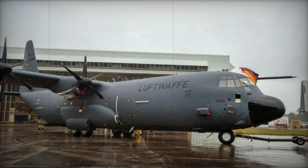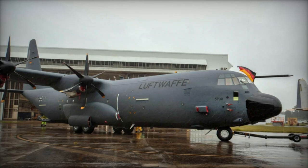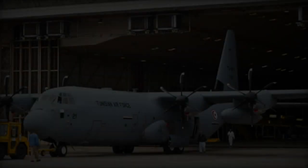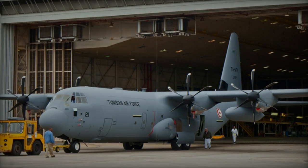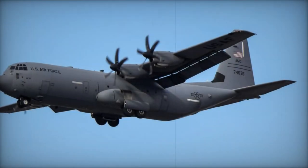Adorned with the iconic RNZAF Kiwi emblem and the Marine Compass emblem of the 40th Squadron, this aircraft signifies the commencement of New Zealand's air fleet modernization initiative, as stipulated by the $1.5 billion contract signed by the New Zealand government in 2020.